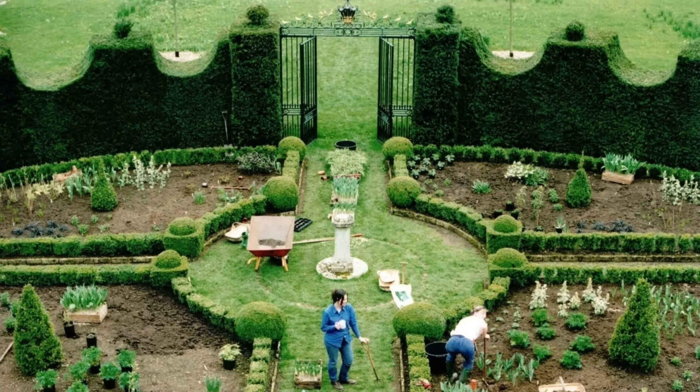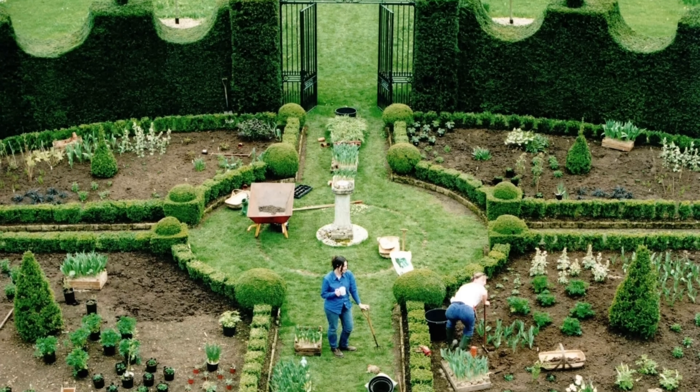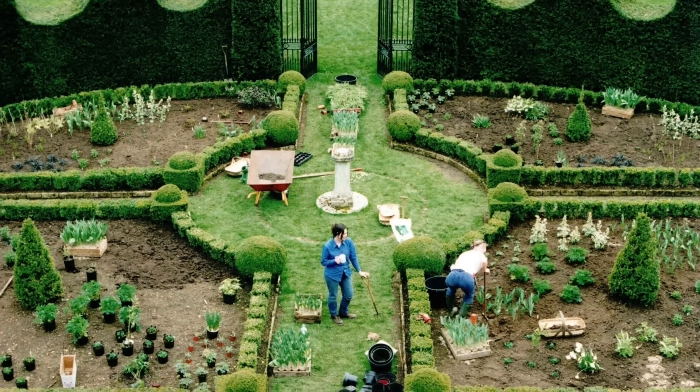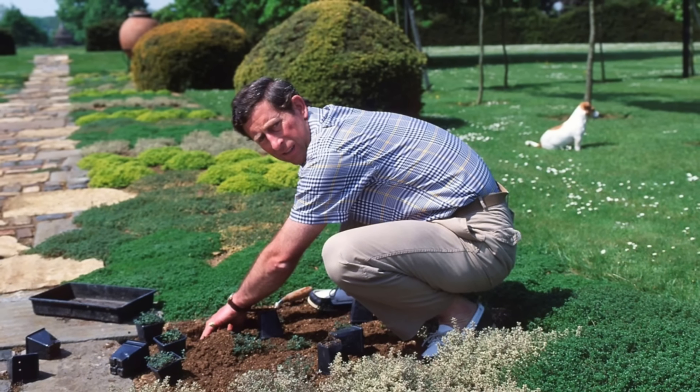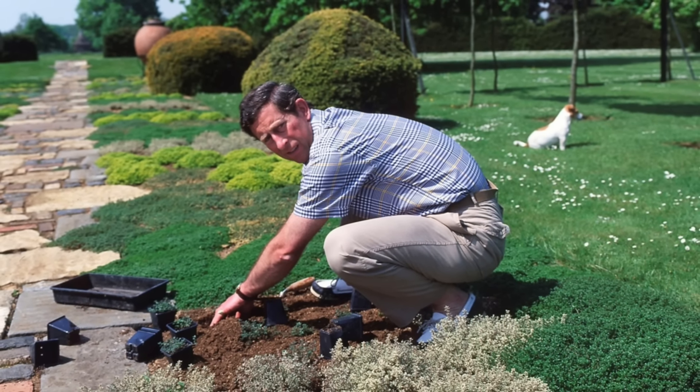Charles reflected on where he started with the gardens: "It was really the sundial garden, because there was no shelter at all, and there was no seclusion. In those days, we were being permanently pursued by the press, who used to turn up."